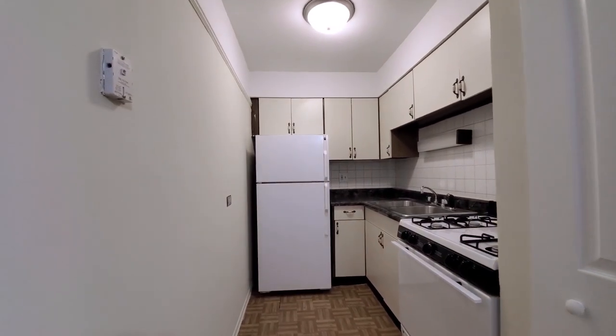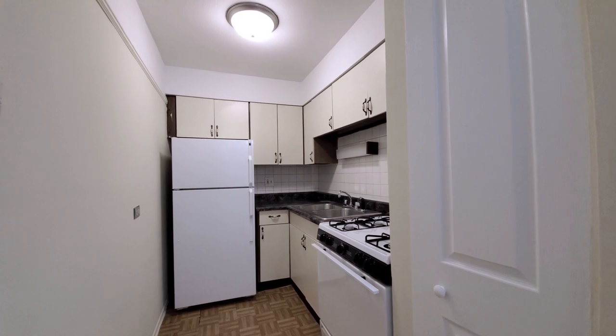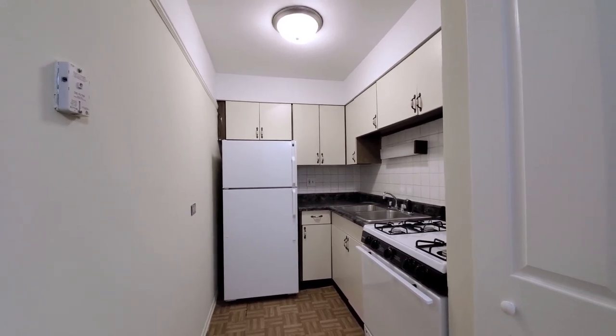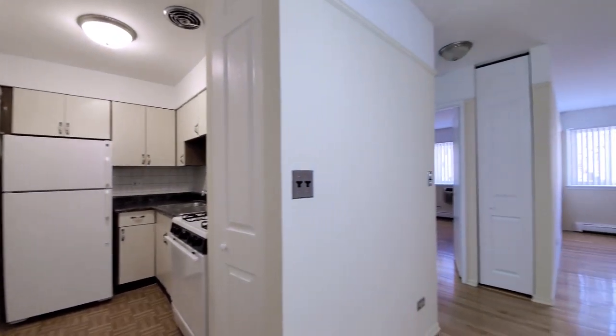It's a four burner gas range with a pantry cabinet in the kitchen. This is one of the unrenovated units at Grace Shores — there's a variety of finish packages here.